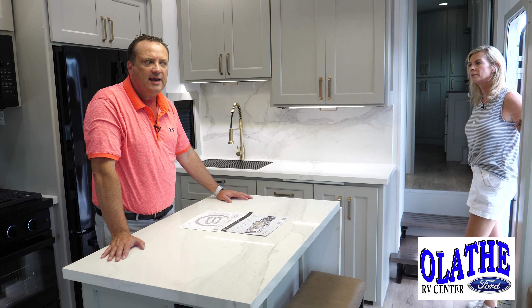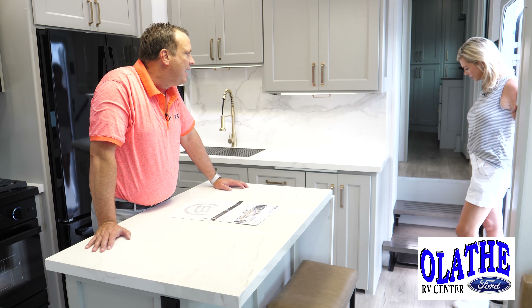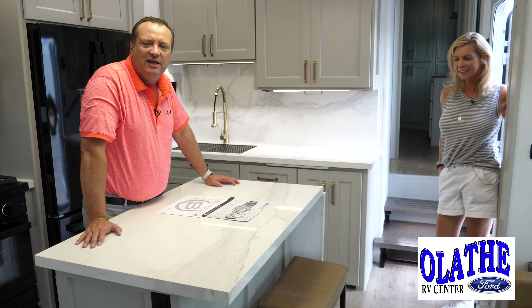If you're liking what me and Demita are doing, go ahead and click that like button and subscribe to us. We're going to have a couple more videos about this — there's so much stuff here, we could spend hours in here. Catch us in our next video. Kevin and Demita, Latham Ford RV.